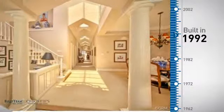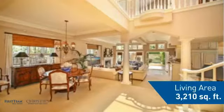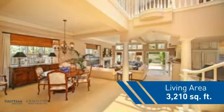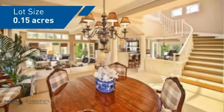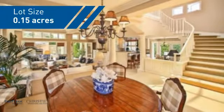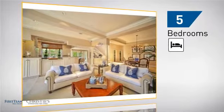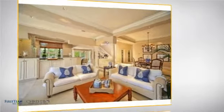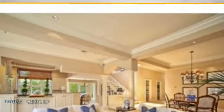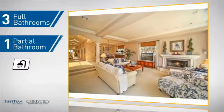This property was built in 1992 and features over 3,200 square feet of space, giving you a spacious layout to play host or kick back and relax after a long day. Inside you'll find five bedrooms so everyone has a private space to come home to, as well as three full bathrooms and one partial bathroom.